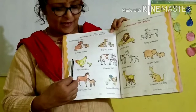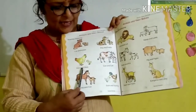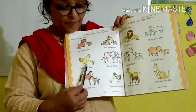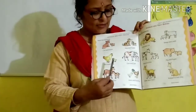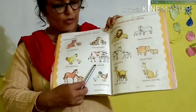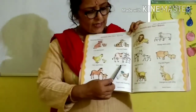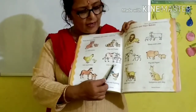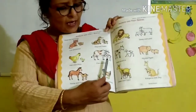What is this? H-E-N, hen. A-N-D, and. The baby of hen is called C-H-I-C-K, chick. Hen and chick. C-O-W, cow. This is the mother animal, cow. A-N-D, and. The baby animal, C-A-L-F, calf. Cow and calf.